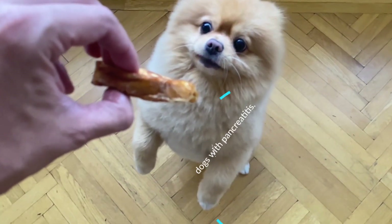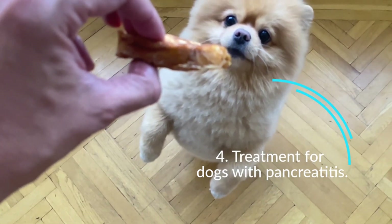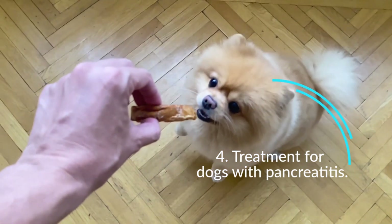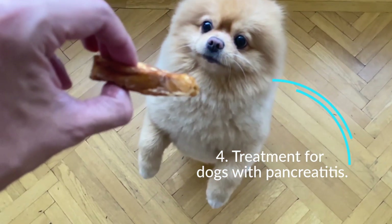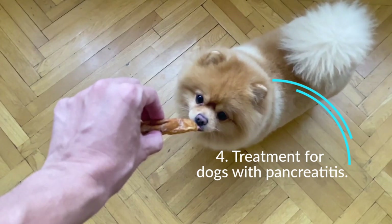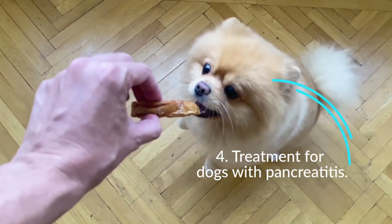Treatment for dogs with pancreatitis depends on early diagnosis and appropriate treatment. Treatment focuses on turning off the production of enzymes by the pancreas, which allows the pancreas to rest and heal. Dogs diagnosed with moderate to severe pancreatitis should be hospitalized and cared for back to health.